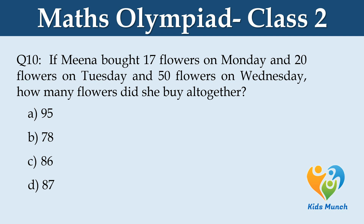If Meena bought 17 flowers on Monday, 20 flowers on Tuesday, and 50 flowers on Wednesday, how many flowers did she buy altogether? Option A: 95, Option B: 78, Option C: 86, Option D: 87.